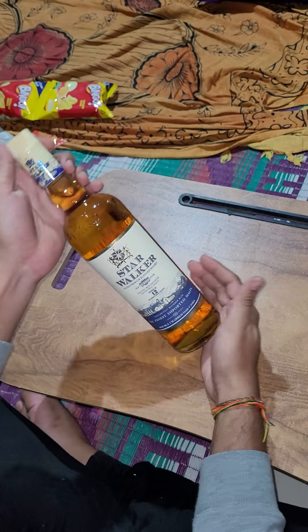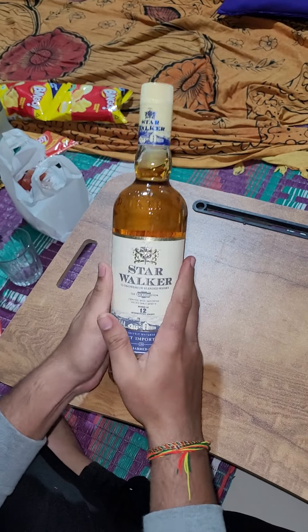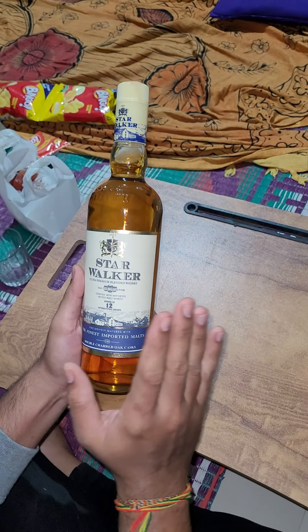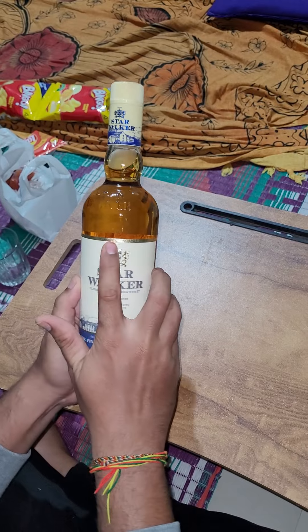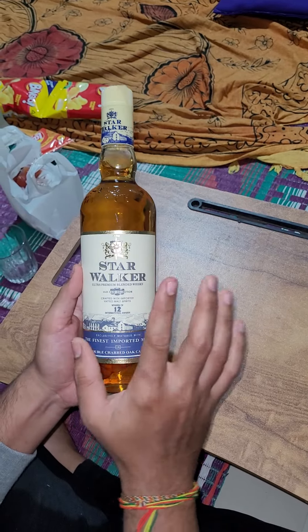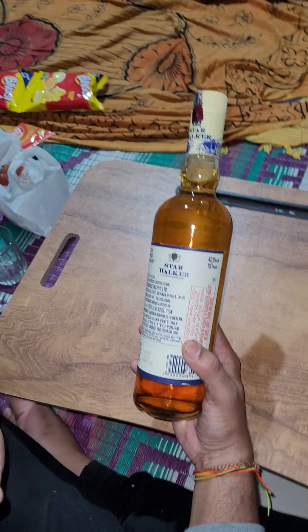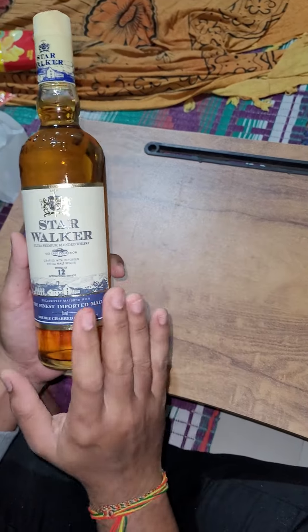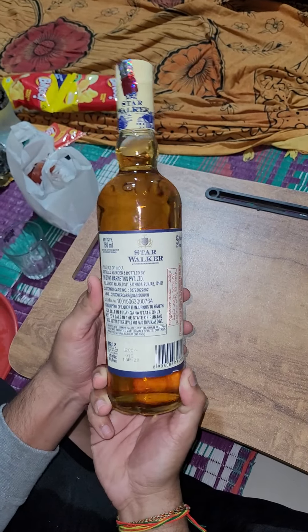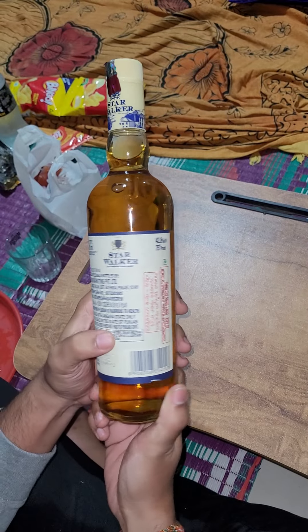Looking at the bottle, this is a very nice, simple design and the labeling is very premium — you can see the gold labeling here. The logo also gives a touch of scotch whiskey in the way they have presented the bottle. You can also see the descriptions on the label.